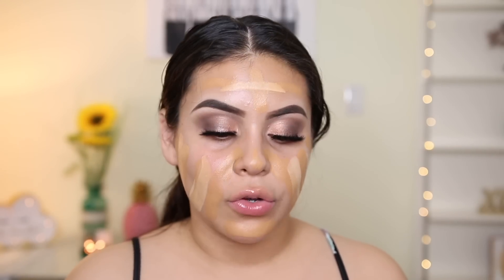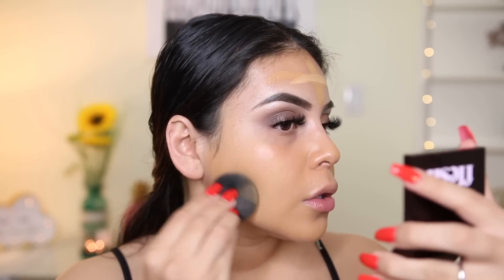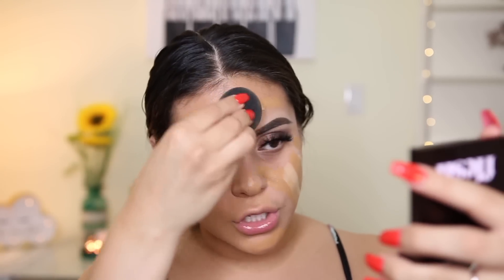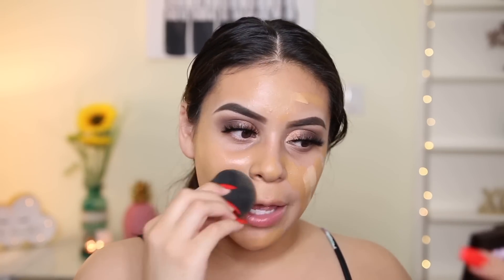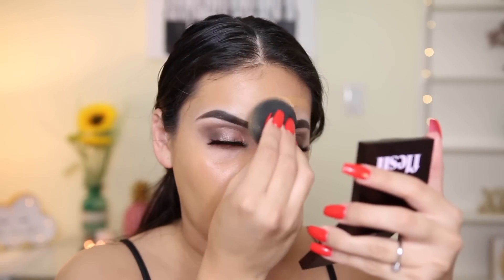I'm applying this with my damp beauty blender because stick foundations sometimes apply better with a blender versus a brush depending on the formula. It's fairly thick but I feel like with concealer I'll be able to make it work — I don't get super stressed about shade matching because it all comes together at the end. I'm definitely seeing that luminosity coming through. I'm actually really liking it with the beauty blender — it blends really well.